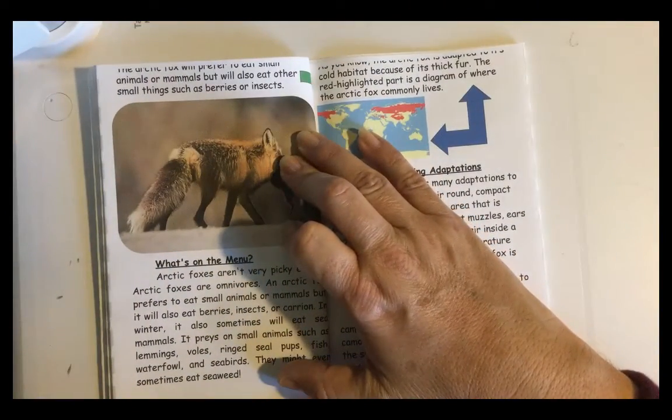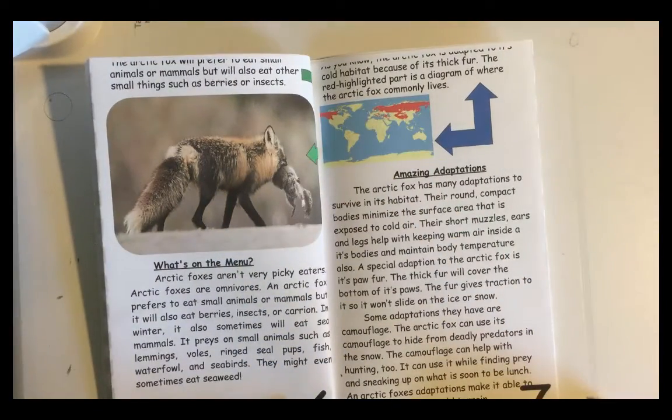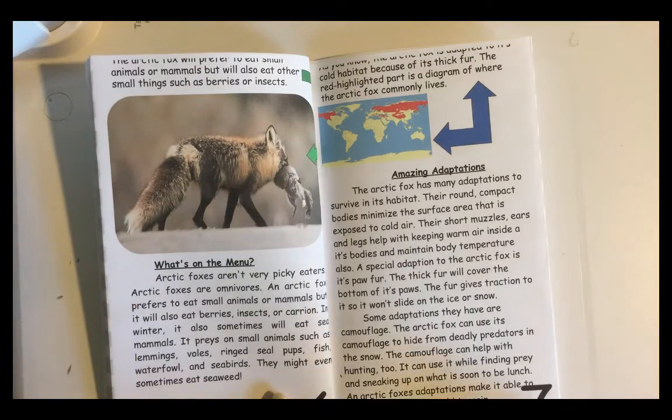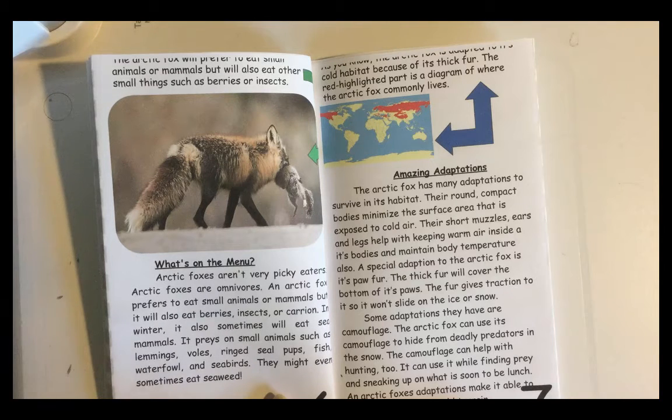What's on the menu? Arctic Foxes aren't very picky eaters. Arctic Foxes are omnivores. An Arctic Fox prefers to eat small animals or mammals, but it will also eat berries, insects, or carrion. In winter, it also sometimes will eat sea animals. It preys on small animals such as lemmings, voles, ring seal pups, fish, waterfowl, and seabirds. They might even sometimes eat seaweed.